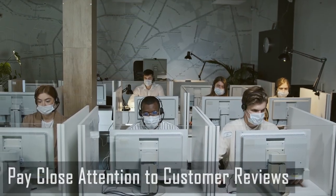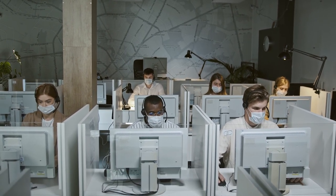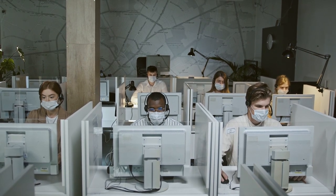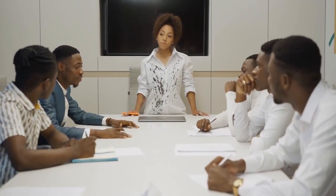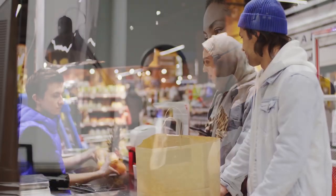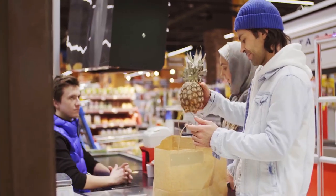Pay close attention to customer reviews. When customers consider a purchase, they often turn to online reviews to understand what others think about a product or service. For businesses, this makes online reviews an essential part of their reputation. You may attract new customers by posting positive reviews, while negatively reviewed pages may scare off potential customers. Moreover, online reviews can contribute to a higher search engine ranking, increasing your chances of being found by prospective customers. It is essential to monitor and respond to online reviews to make your business more successful.